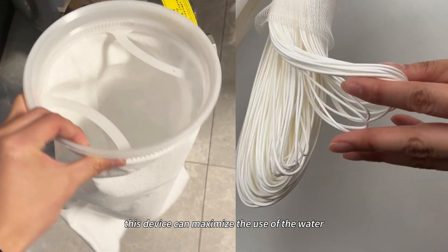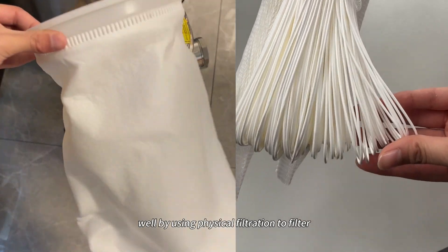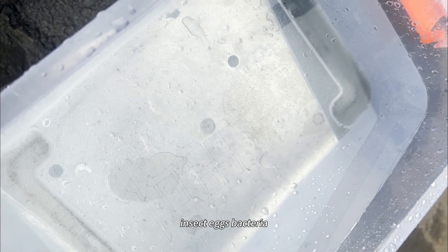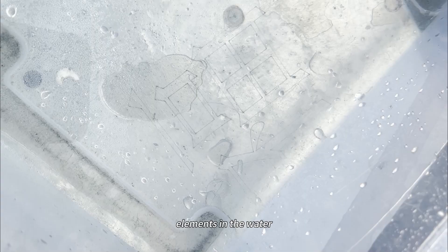This device can maximize the use of the water well by using physical filtration to filter out sediments, insect eggs, bacteria, and other impurities from the well, while retaining the mineral elements in the water.